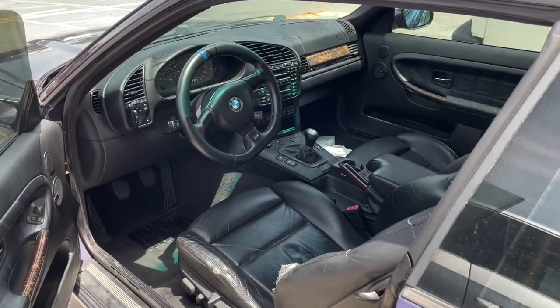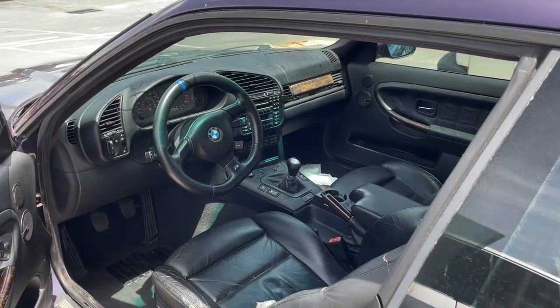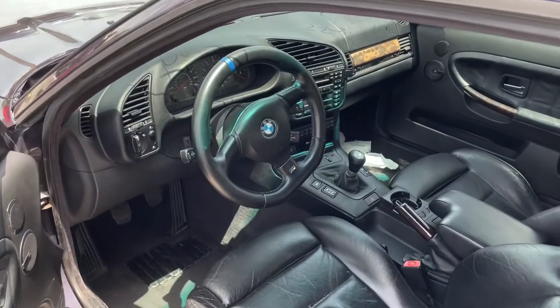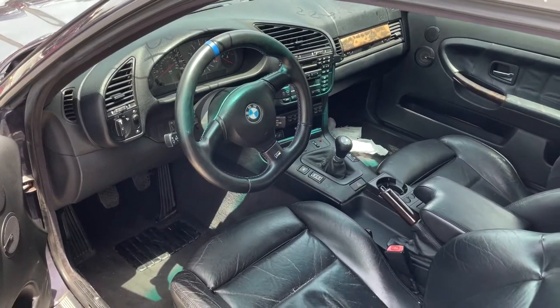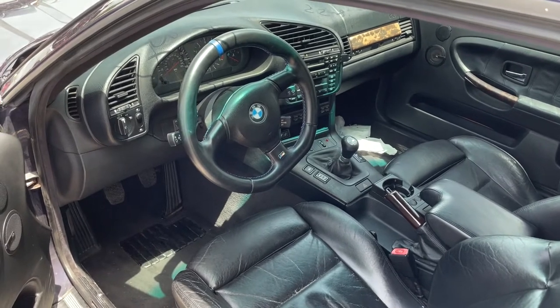The car has 217,000 miles on it, which to some people may seem like a lot, but it's not. These cars are considered the Honda Civic of BMWs — the E30s and E36s — just because they're so reliable when you keep up the maintenance.